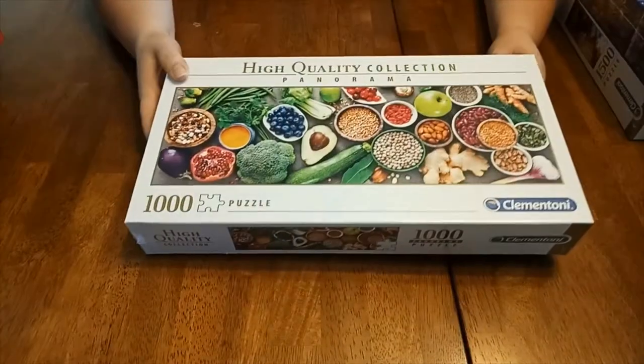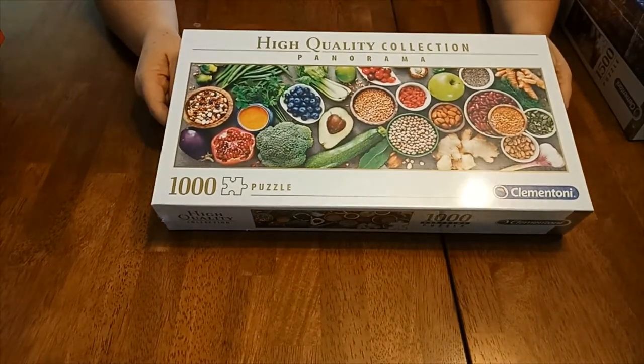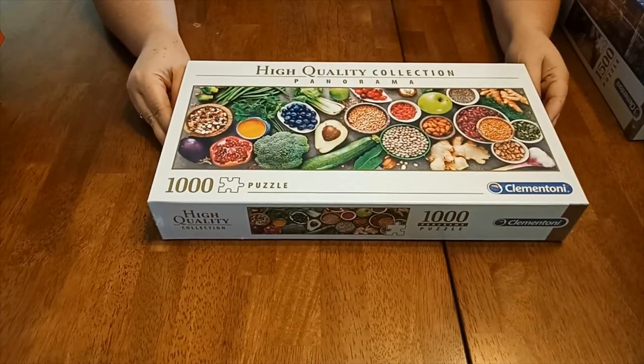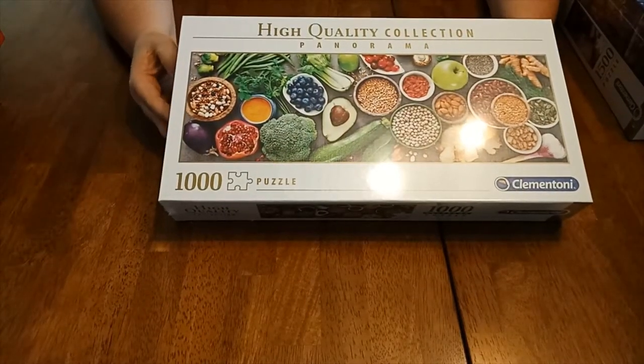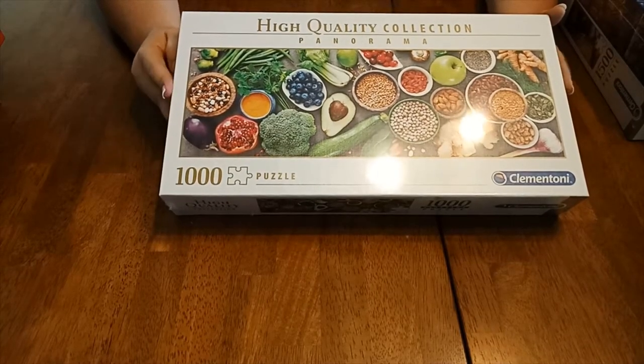I might actually do this one first because I find this is a very, very nice picture. Healthy veggies — and being Boxing Day, the day after Christmas here in Australia, staring at some healthy veggies is probably a good way to go. So this might be my jigsaw of the day.